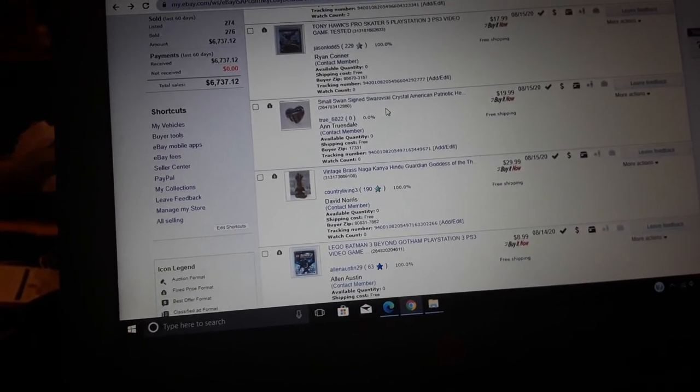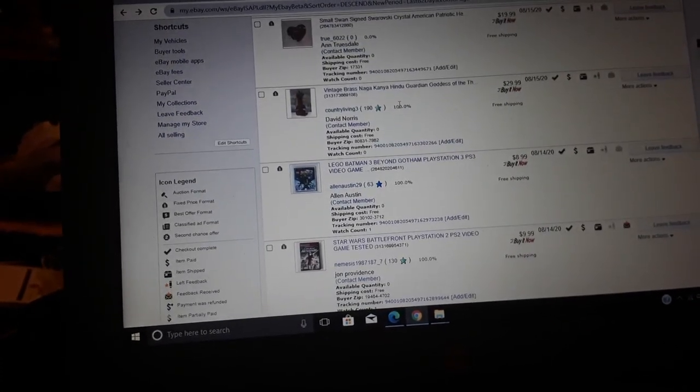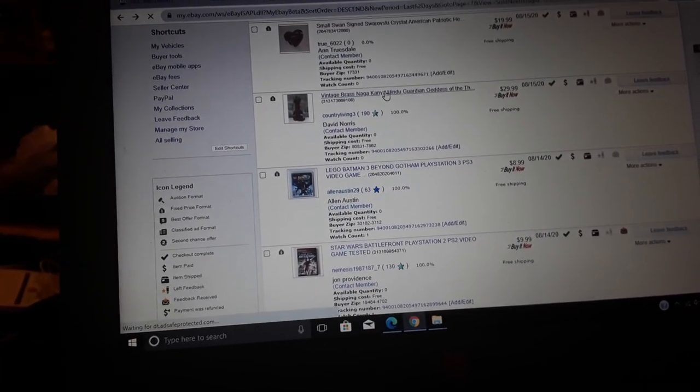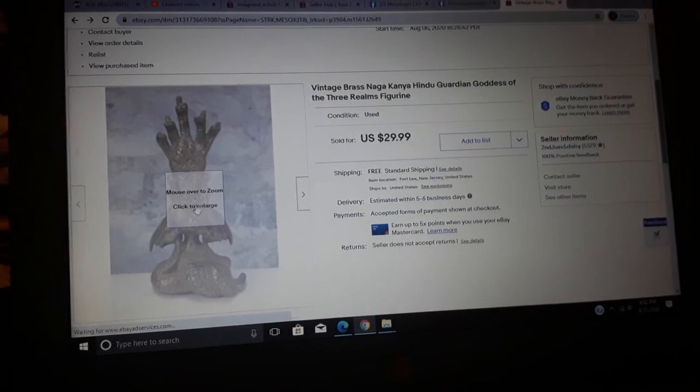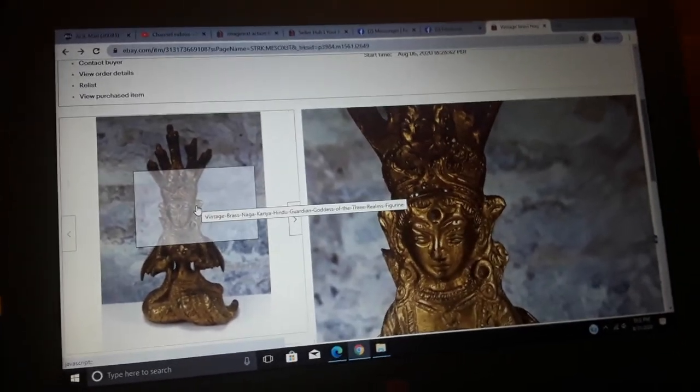Small swan-signed Swarovski crystal piece — about 20 bucks. We've sold like three pieces of Swarovski, maybe because we've been buying Swarovski. Vintage brass Naga piece — I bought this at a yard sale, I think I paid like three or four bucks. I bought it at the same place I bought all those Disney glass pieces.